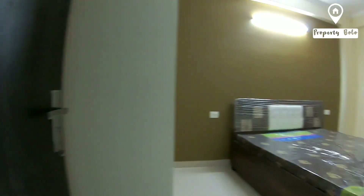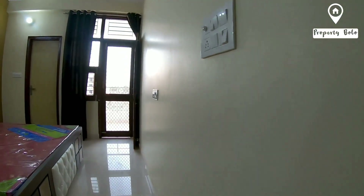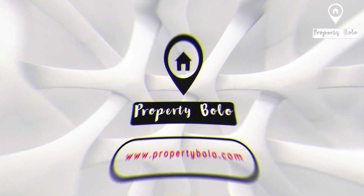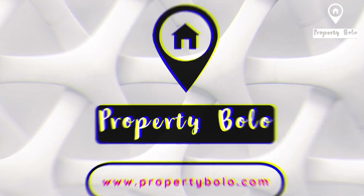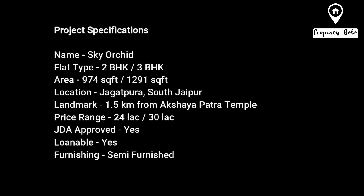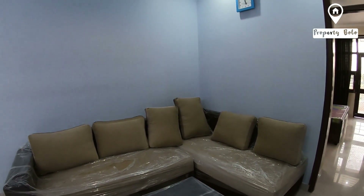Hello friends, welcome to Property Bolo, I am your host Shubham.